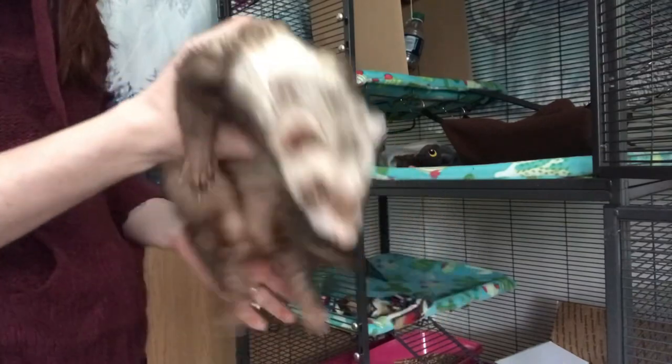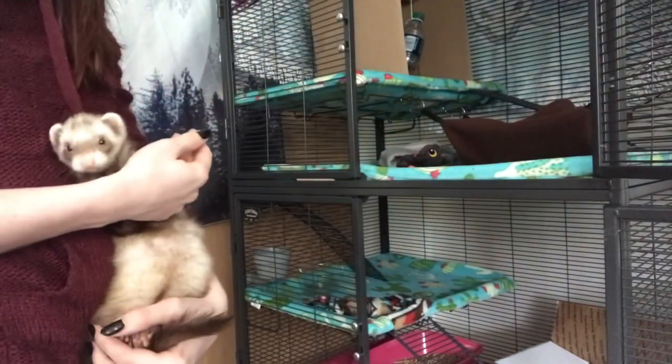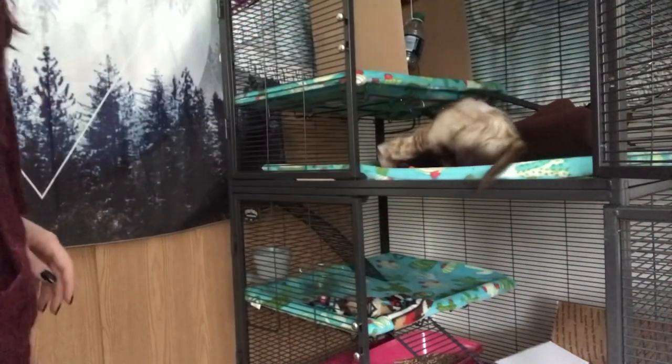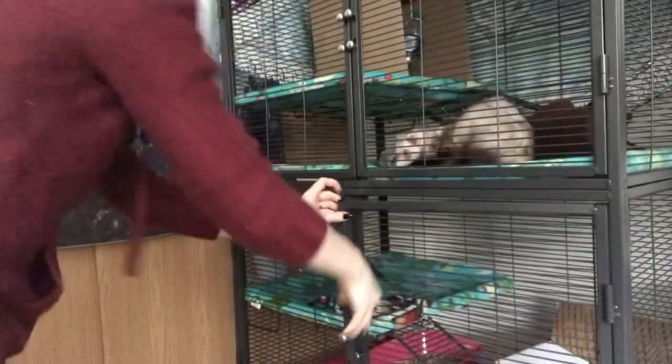And here is Matilda. She's still growing back here from where she had surgery. For those who don't know, she did have a couple of growths that had to be cut off, but she's totally healthy, she's all good — she's just a little naked in some spots. So I'm just putting her back in the cage so she can explore her new clean cage.